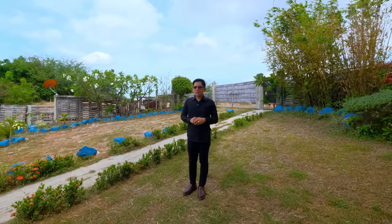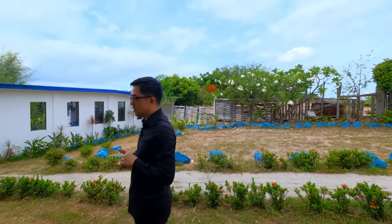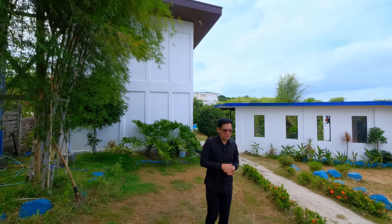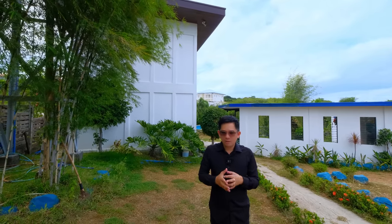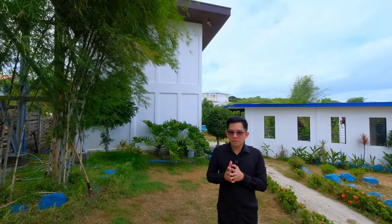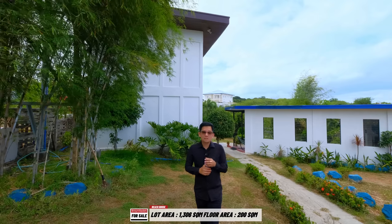So before we begin our house tour, thank you so much to our listing agents and brokers for sending us here to Calatagan area to feature an income-generating property. It can be your rest house in this secluded area — meaning very quiet, very serene, very comfortable. I love the breeze and the access to the beach.